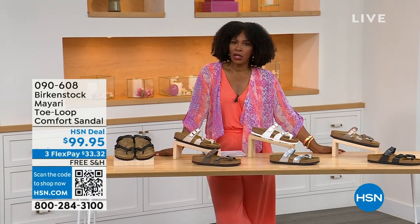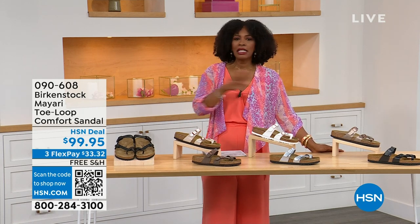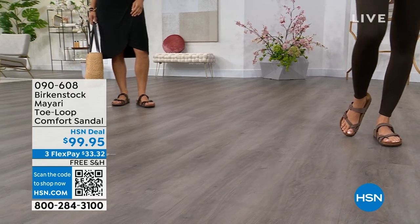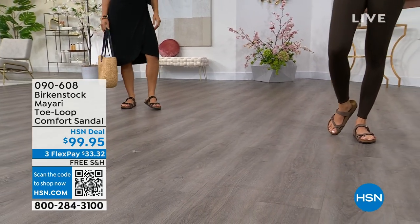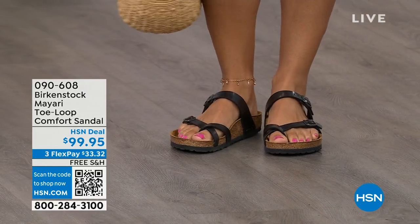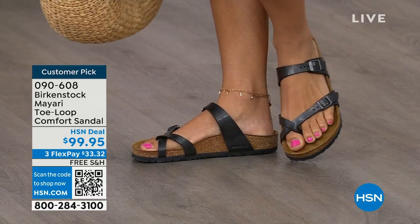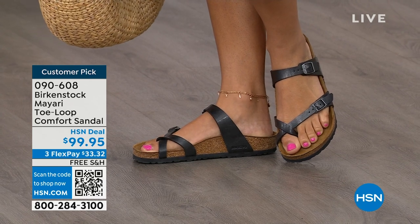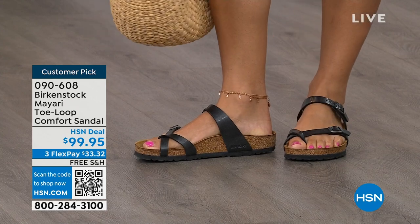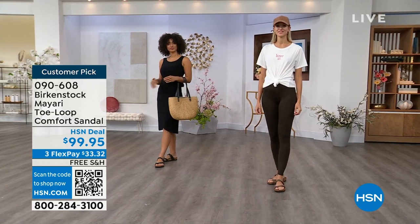That's where the comfort of Birkenstock comes in — the comfort and the consistency of Birkenstock — because Birkenstock does not, has not, and will not change their footbed. So if you already wear them for the comfort and now you just want different styles or colors, we've got them for you this hour. I want to start off with this shoe. This style is called the Mayari — it's a toe loop comfort sandal. These are true Birkenstocks. There are a lot of imitators out there, but this is where it all began. These are customer picks on hsn.com.